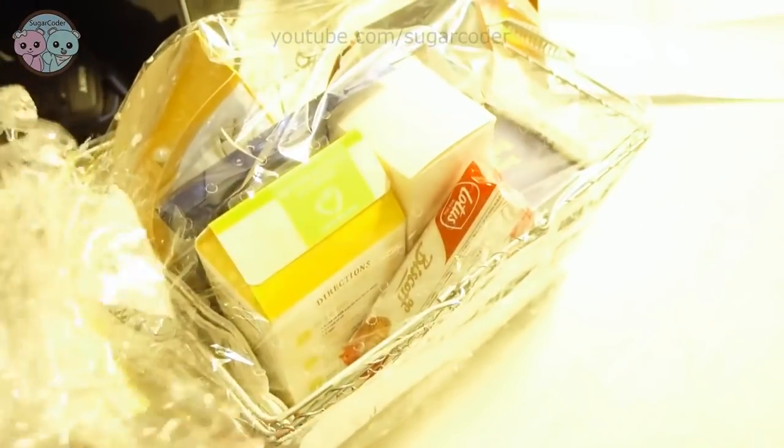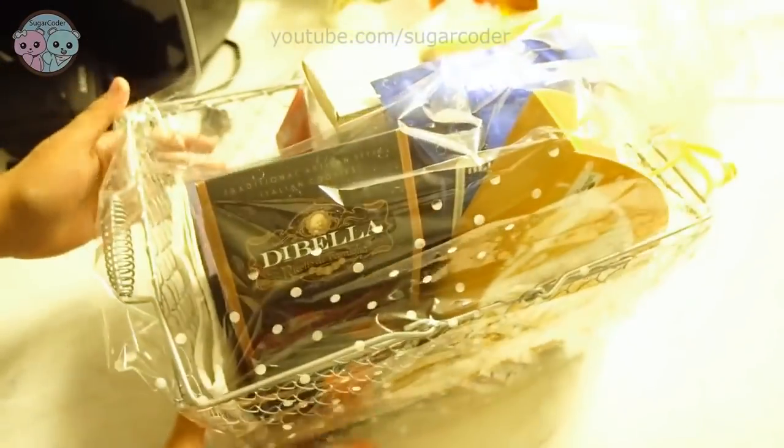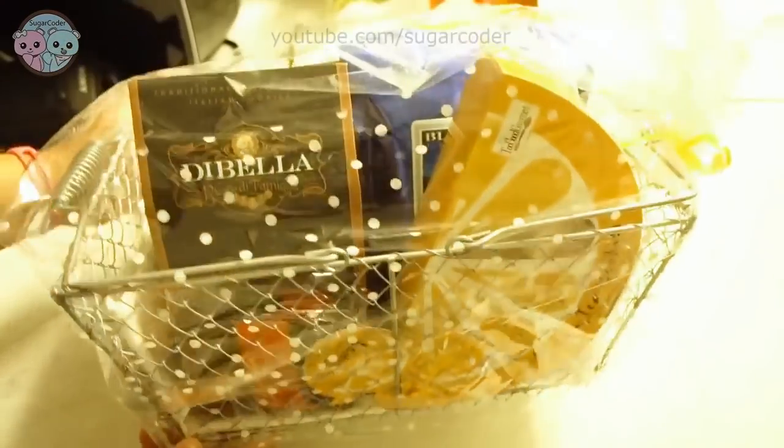Hello world, this is Sugarcoeder. I want to tell you about this awesome website I just discovered called Blue Moon Tea.